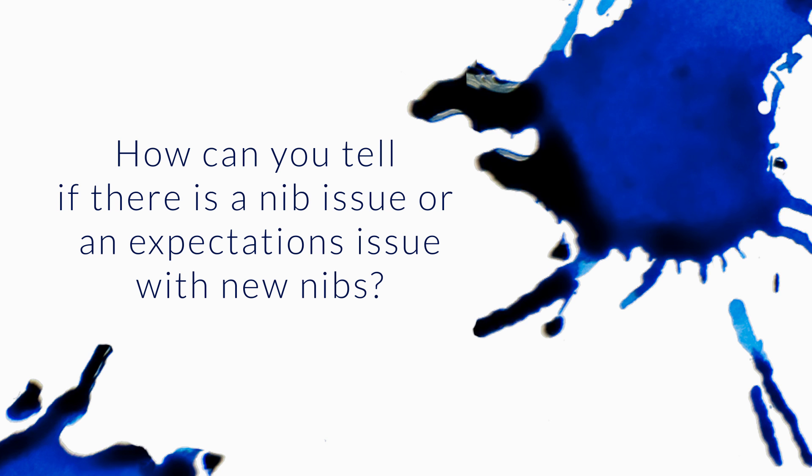A question from Denise: She finally got her latest Goulet box, her long-wished-for Pilot Vanishing Point with the 1.0 Stub nib, and is disappointed with it. She notes that Japanese nibs tend to be ground finer, but in comparison to the 1.1 from both Lamy and TWSBI, this one feels sloppier in the writing. She has small writing and a light touch but expected to fall in love with it and didn't. There's a lot of meat to this question.